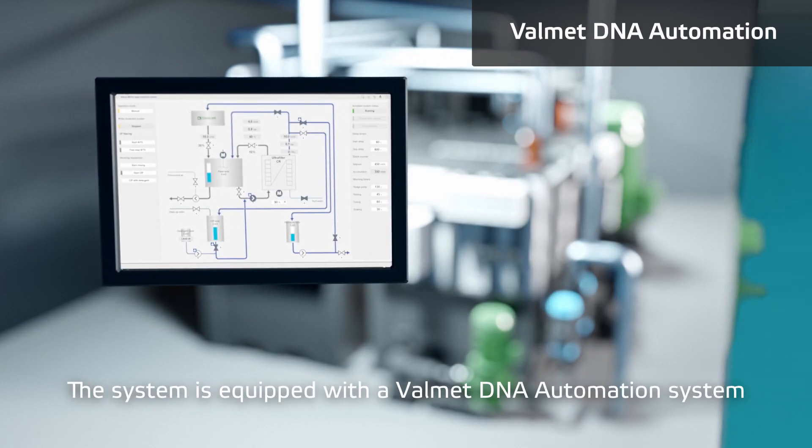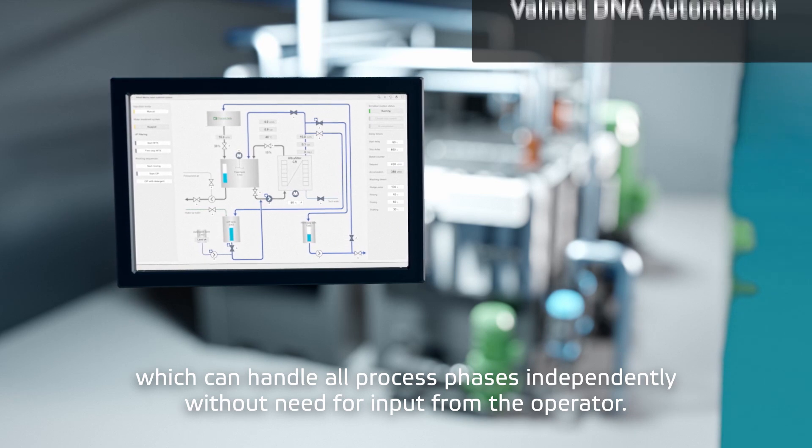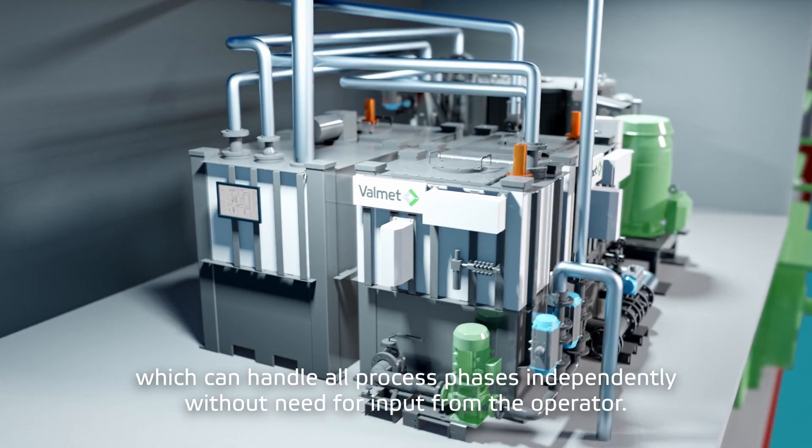The system is equipped with the Valmet DNA automation system, which can handle all process phases independently without need for input from the operator.